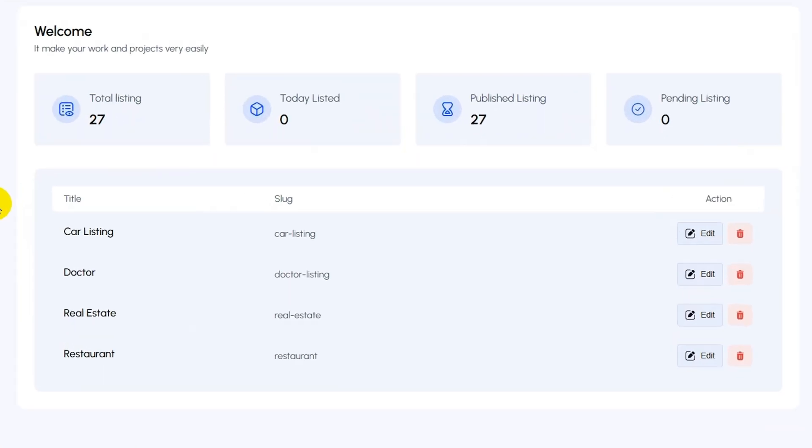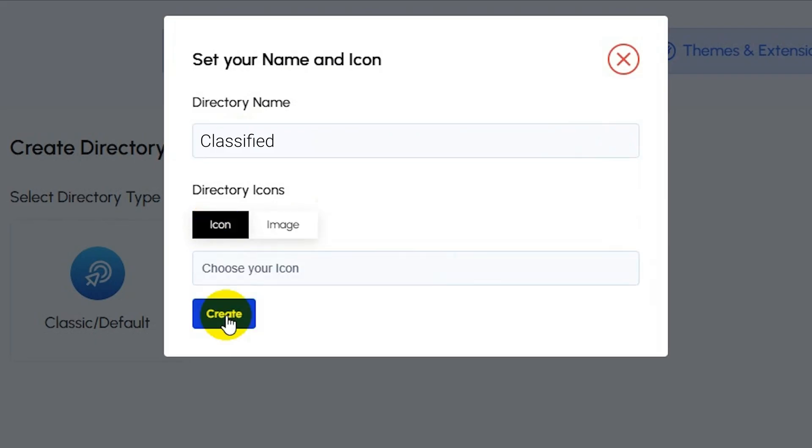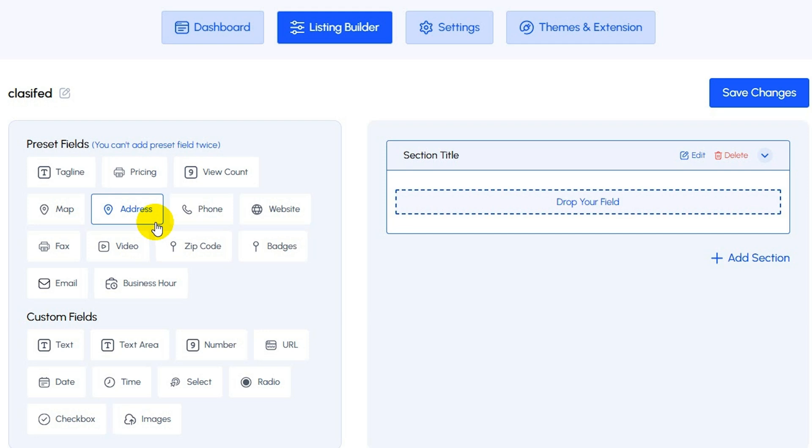You can literally build directories for businesses, restaurants, real estate, doctors — you name it — all of which you can manage from one dashboard. Users can even submit listings directly through your website.